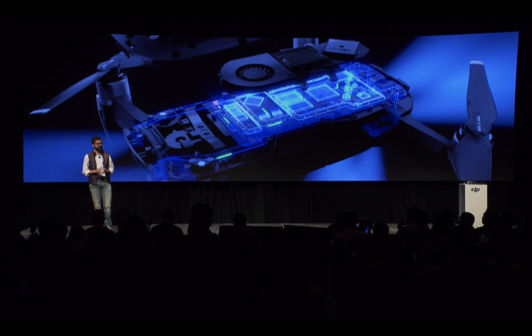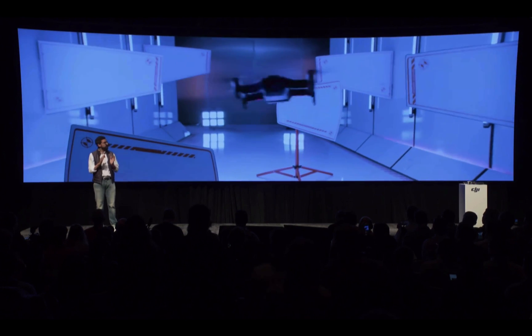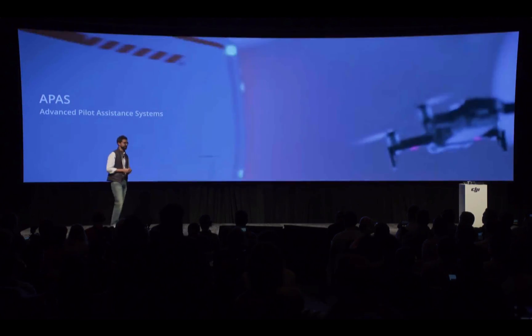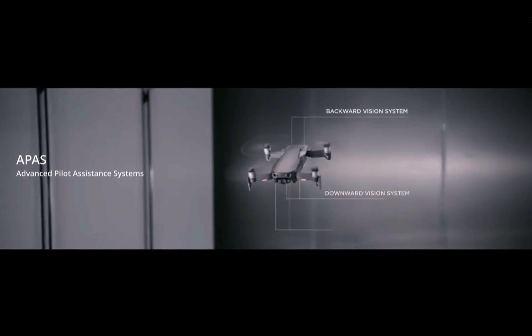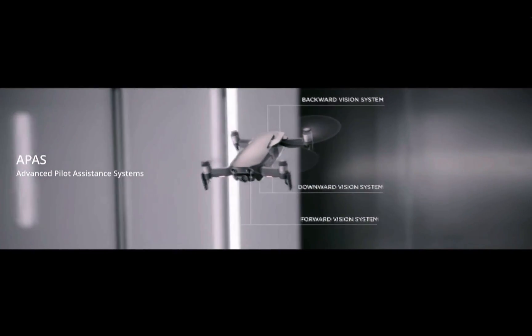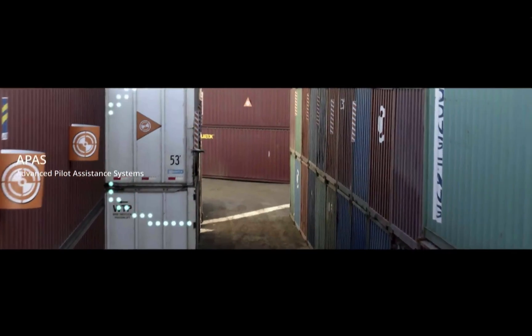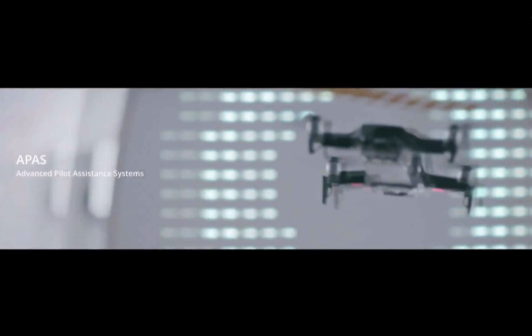We're introducing our Advanced Pilot Awareness System, or APAS for short. This is the result of several years of research on flight path calculation. Previously, when flying manually, obstacle avoidance worked by simply stopping your drone if it sensed an obstacle. With APAS enabled, the Mavic Air will actually plan a flight path to bypass obstacles by either going around them or over them.